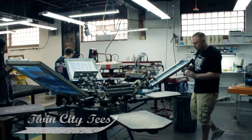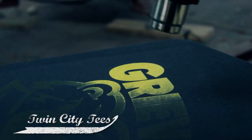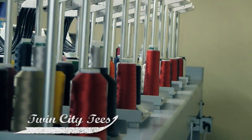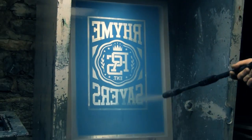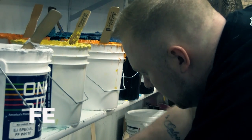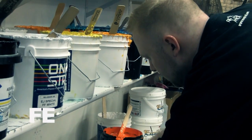My name is Alex Haug, and I own Twin City Tees. We started off in 2005. We do pretty much everything for your decorating.